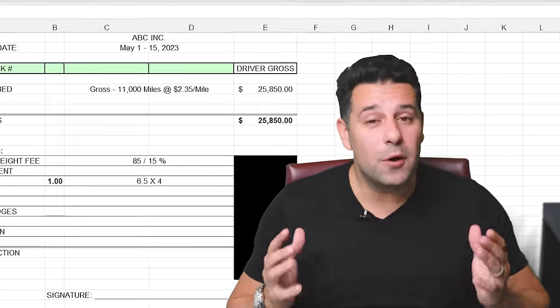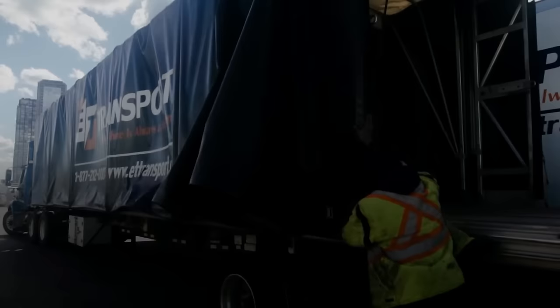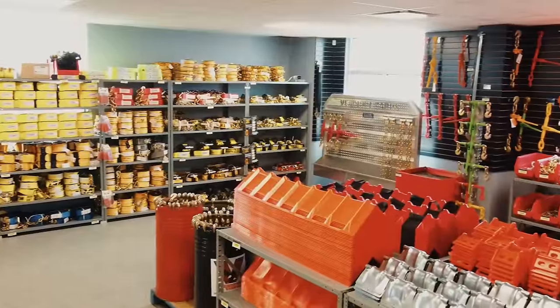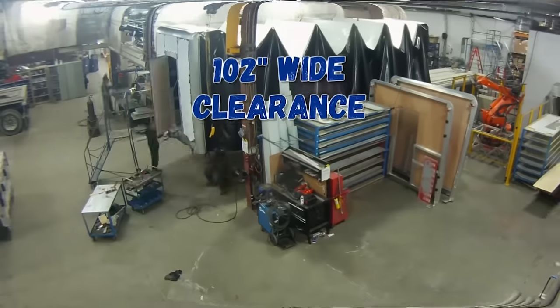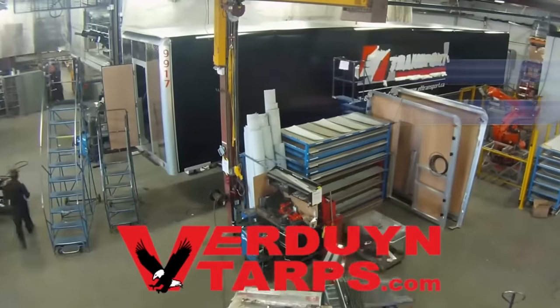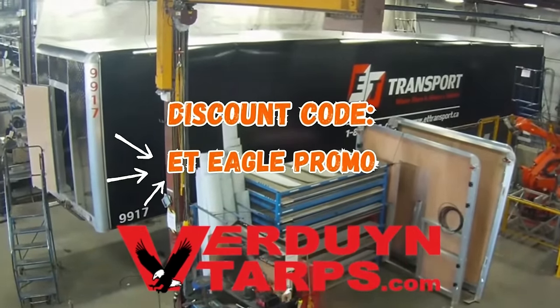Alright, pay statement time. But before that, let's get into the sponsor for this video. A lot of people are wondering where we at ET Transport order our Conestoga roll tights. We order them from Verdun Tarps. They have locations both in Canada and the US, they're extremely driver friendly and easy to use, with 102-inch wide clearance inside — so you can book freight that's 102 wide and the roll tight will still close. Verdun Tarps has agreed to give our audience a discount; just mention our name when reaching out to them.